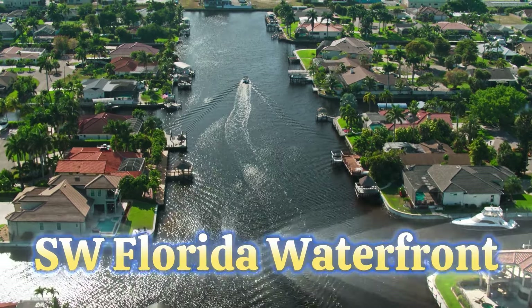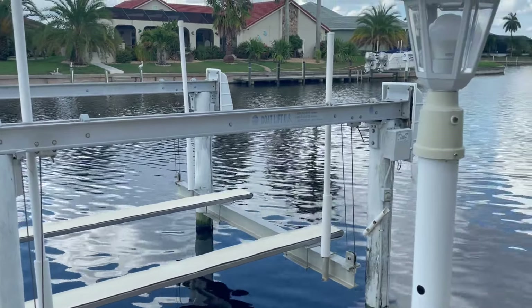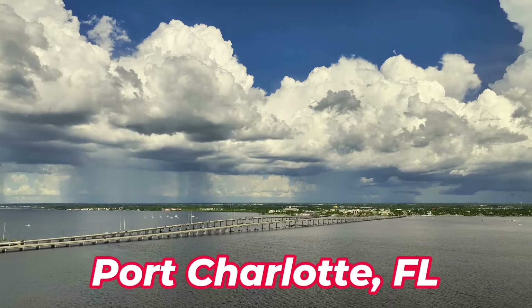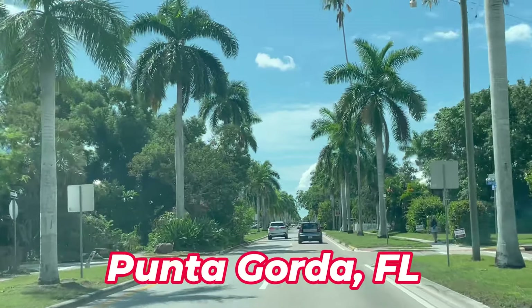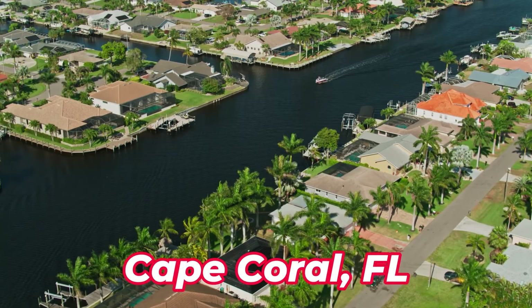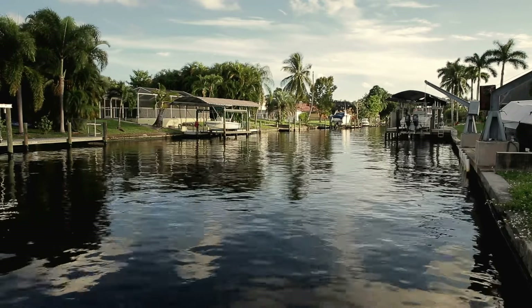Southwest Florida has some of the best waterfront real estate in the entire state of Florida. In today's video, we're going to be looking at three different gulf access homes in three different Southwest Florida cities: a gulf access home for sale in Port Charlotte, Florida, one in Punta Gorda, Florida, and then a waterfront home for sale in Cape Coral, Florida. Each one of these properties is priced roughly the same, they all have pools, and they all have strengths and weaknesses that we're going to cover.